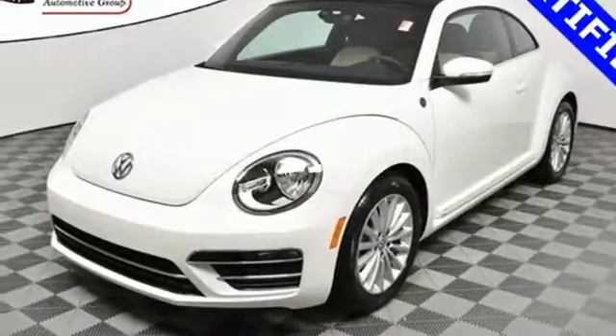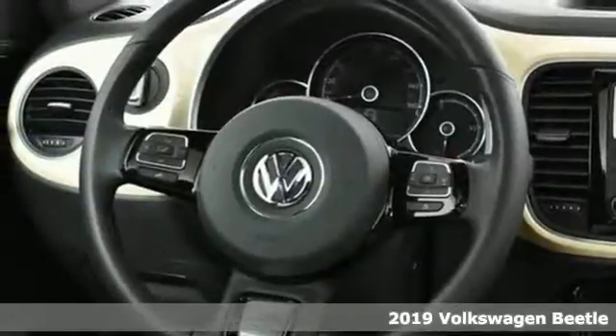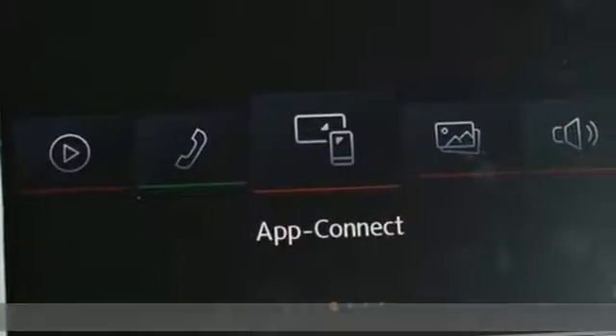Here's a 2019 Volkswagen Beetle. Break the mold and outrun the crowd in this iconic Beetle. And with features like these, every drive is a pleasure.